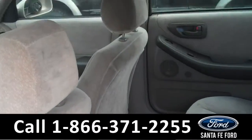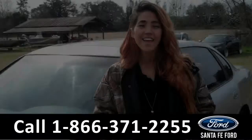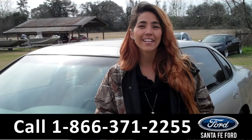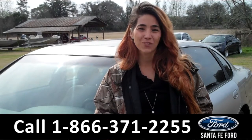Now we're going to take a minute to look at the additional seating. This vehicle seats five. And that was our 1997 Toyota Avalon. For more information, visit us online at SantaFeFord.com or call the number below. My name is Corinne, and thanks for watching.